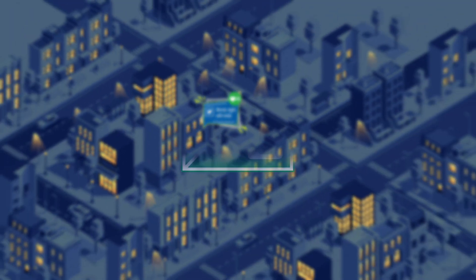To learn more about keeping customers happy, visit snc.com/VacuFuse.